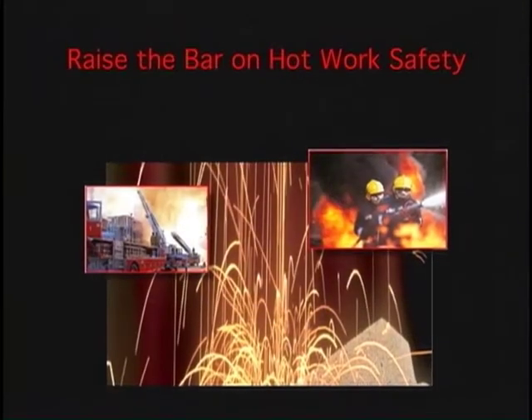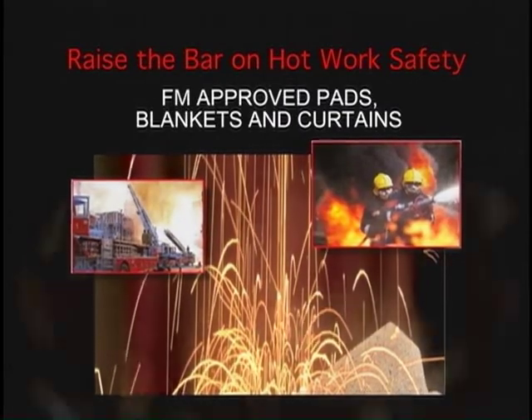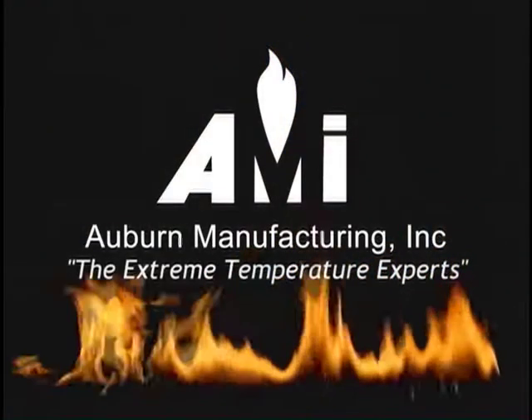It is time to raise the bar on hot work safety by using FM Approved pads, blankets, and curtains. It is time to stop taking unnecessary risks on the job. It is time to choose Auburn Manufacturing, the extreme temperature experts.